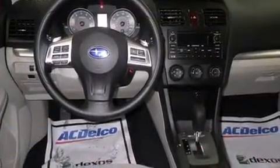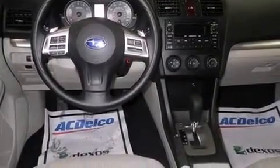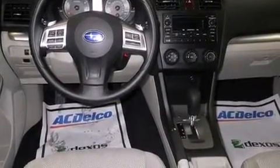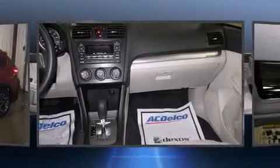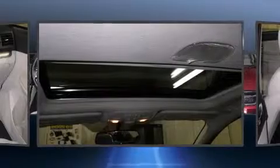Subaru infused the interior with top-shelf amenities, such as variably intermittent wipers, adjustable headrests in all seating positions, an outside temperature display, heated seats, front fog lights, heated door mirrors, and one-touch window functionality.